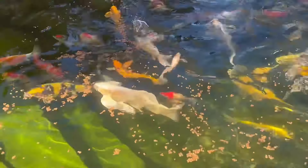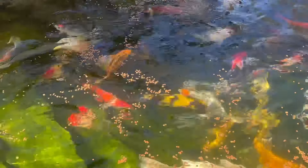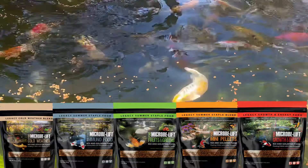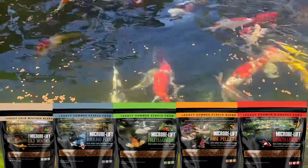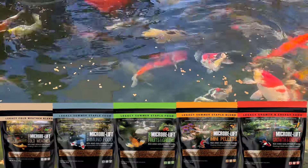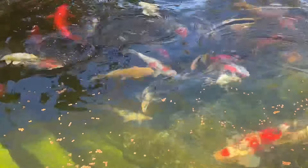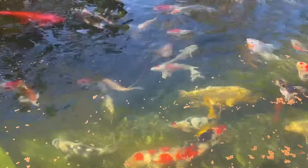You guys are wondering what I feed my koi fish? Check it out — Microblift koi and goldfish food. High quality, brings out the colors, super healthy. They have all different types — some with vitamins and minerals and fruits — everything that your koi fish needs.